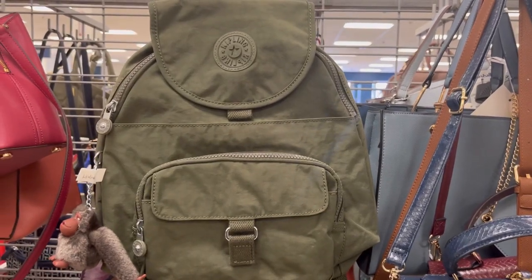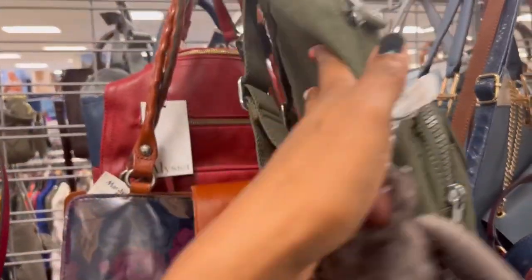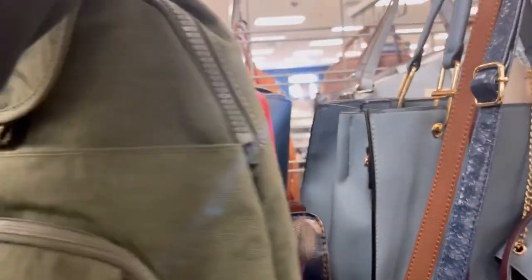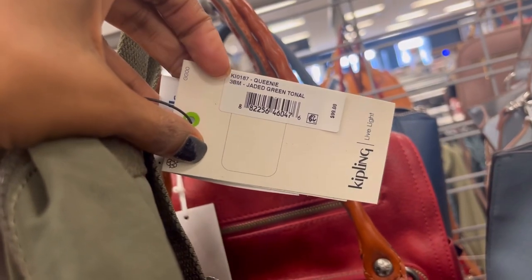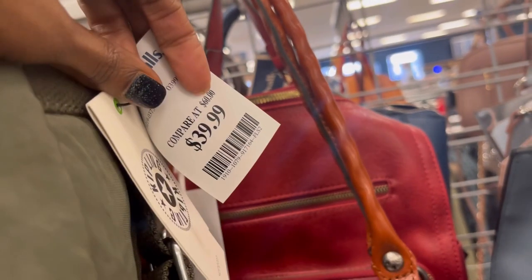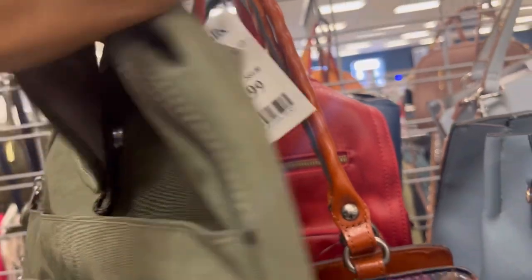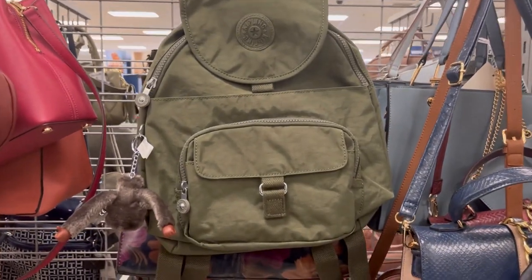Hi YouTube, Natalie here. I'm just popping in with a really quick video. I walked into my local Marshall's and look at what I found — the Kipling Queenie! It is a smaller backpack. It was $39.99, regularly $99 if you buy it from Kipling Direct.